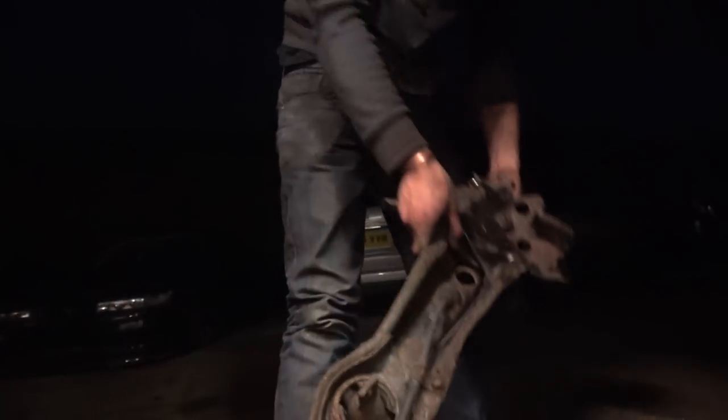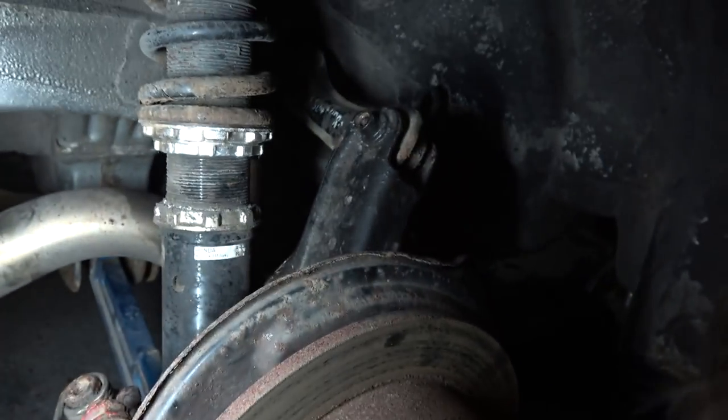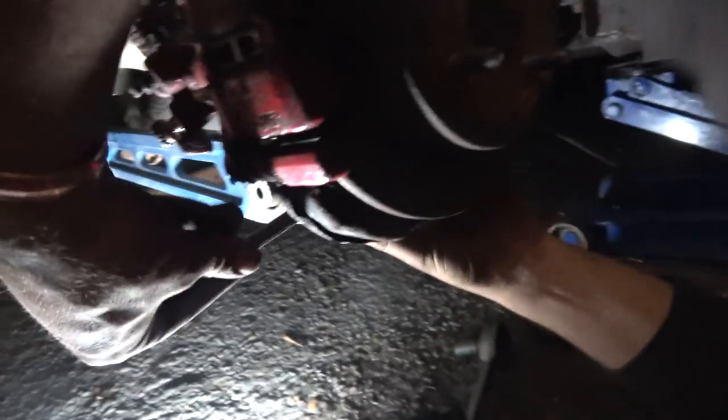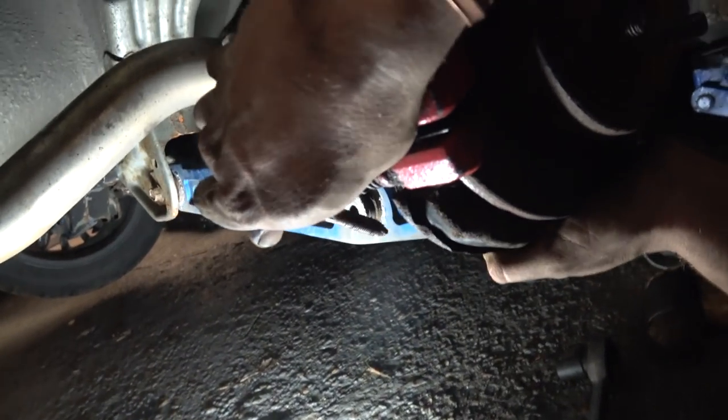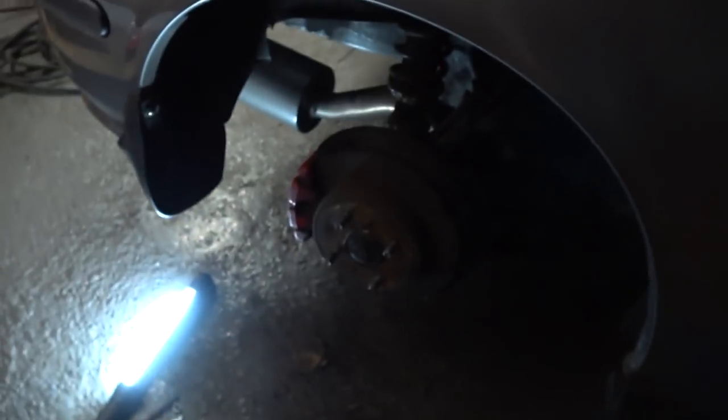That's the rear trailing arm out the way — we've just swapped the toe arms over. When I've got a bit of time next week I'll probably buy some adjustable uprated ones because these ones are pretty battered, but for now they'll do the job. That's the trailing arm back into position — we've just got to do up all the remaining bolts. We've done all the bolts up, we just need to do the lower arm one up and then we're pretty much good to go on this side. Right, that is this side all done — we're just going to chuck the wheel back on.